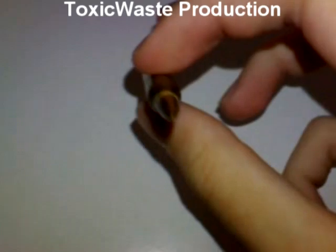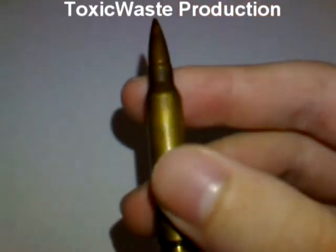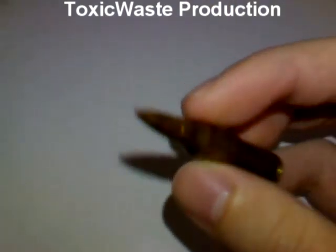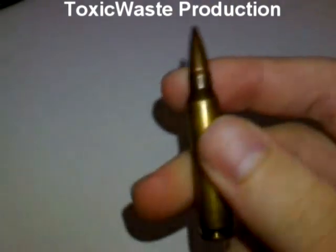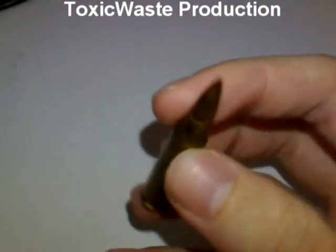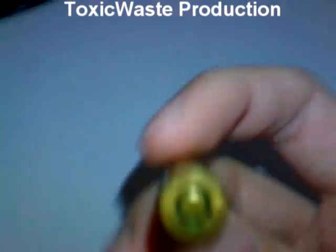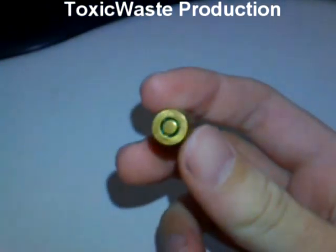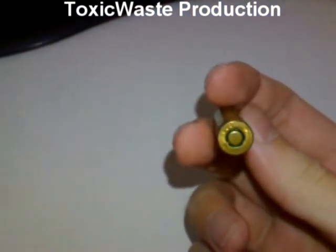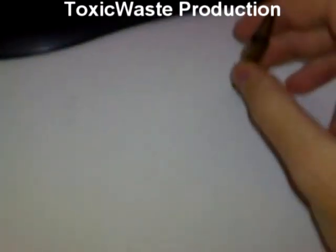This is a .223 cal — .223 is what they are called anyway. Used in the AK-5s. Does a lot of damage on longer targets, very straight bullet travel. Like you can probably see, this is a military round from the military. Got it from a friend. .223, AK-5 ammunition.